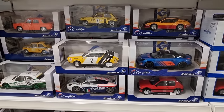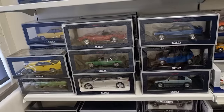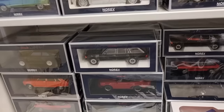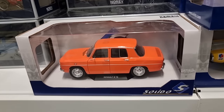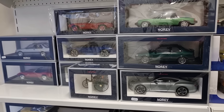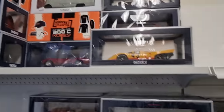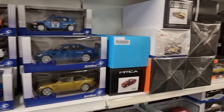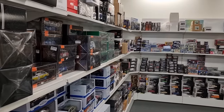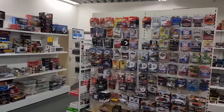Here we've got some Solido — also very good price-to-quality. And Norev, another French brand. It's a little bit difficult to see because of the reflection on the package, but it's a nice color. Okay, this is what we've already seen, and now we are going to the 1:64 section.